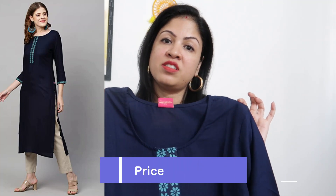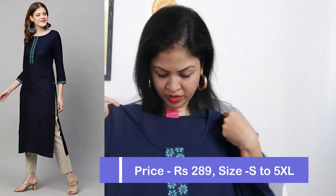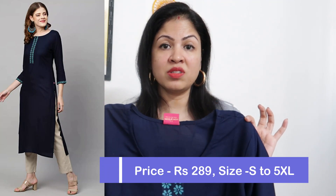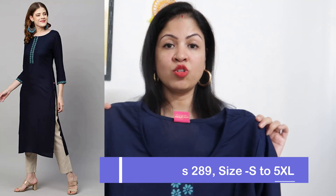So first of all, this is currently priced at ₹289 — yes, only ₹289. This is a cotton blend fabric. You can find a lot of size options and there are a lot of variety of options. There is also one dark blue color you can check out.